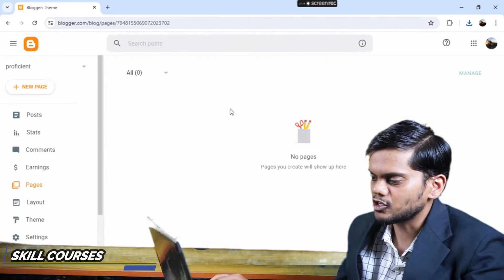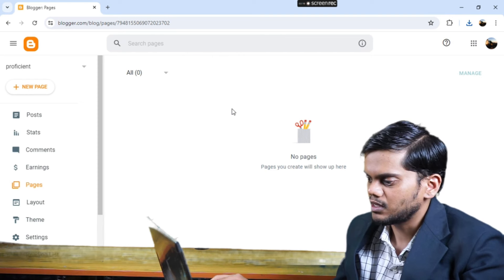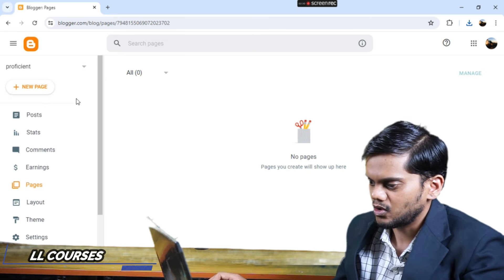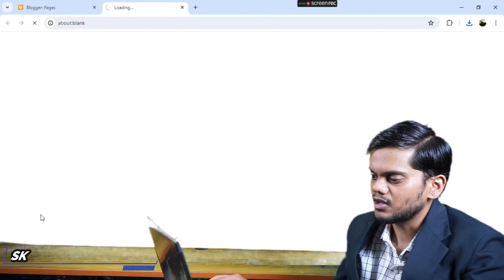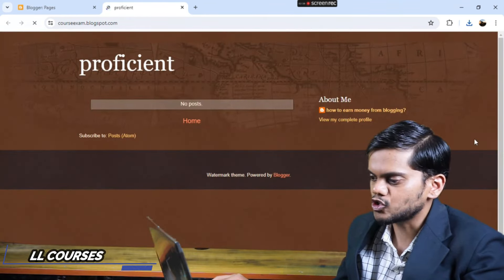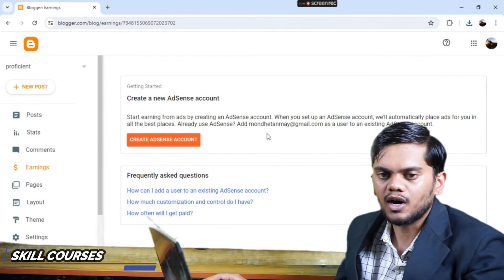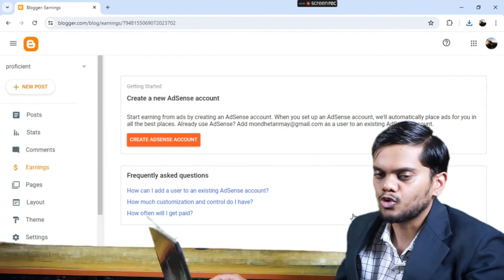Then you see the Pages option here. Click on New Pages. Then you see View Blogs, which are shown over here. That is the first way to earn money online through Blogger.